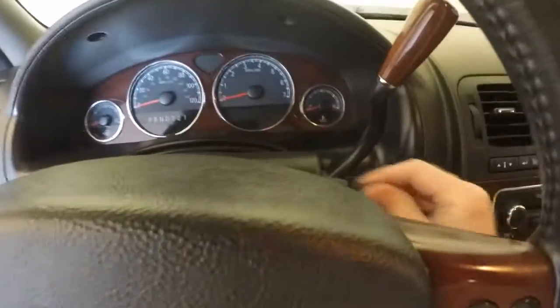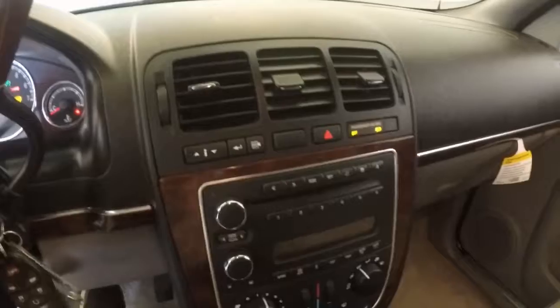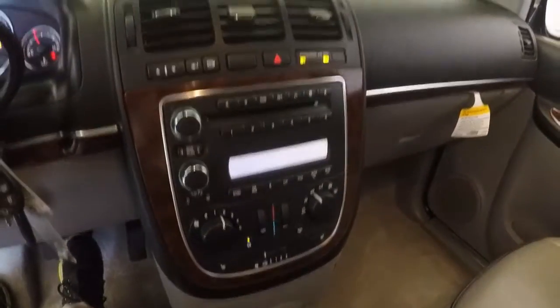Controls on the steering wheel. Starts right up, no issues. There's an entertainment system in the center for the rear.